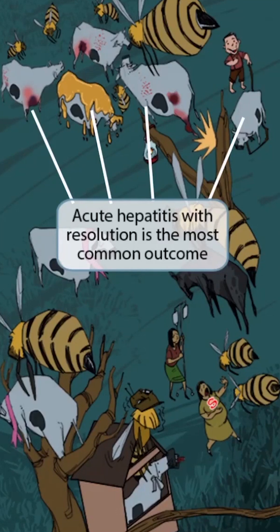To emphasize that acute hepatitis with resolution is the most common outcome, we have shown several bees with several of these cows representing acute hepatitis. Acute hepatitis with resolution — whether or not it's symptomatic — is more common than liver failure, chronic hepatitis with or without cirrhosis, or hepatitis that becomes cancer.